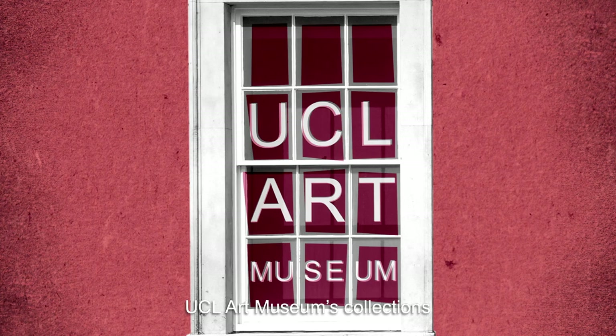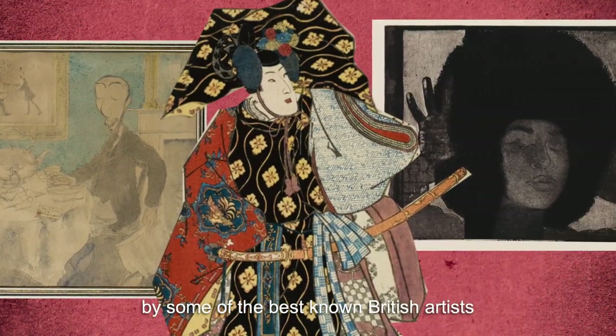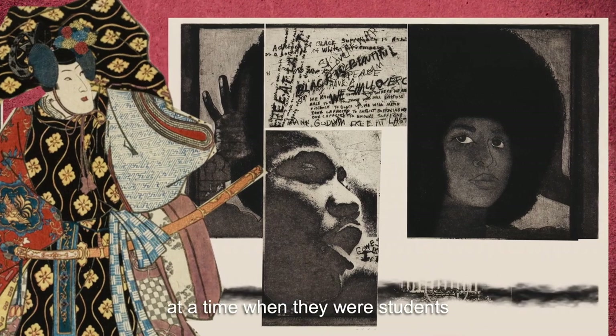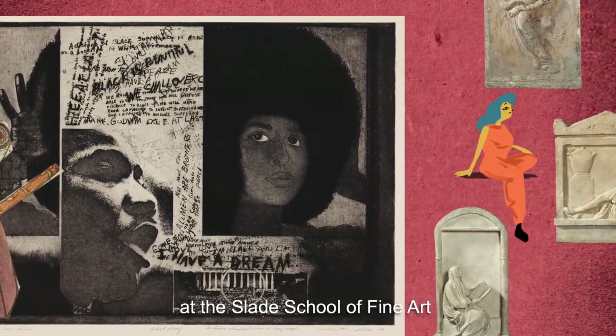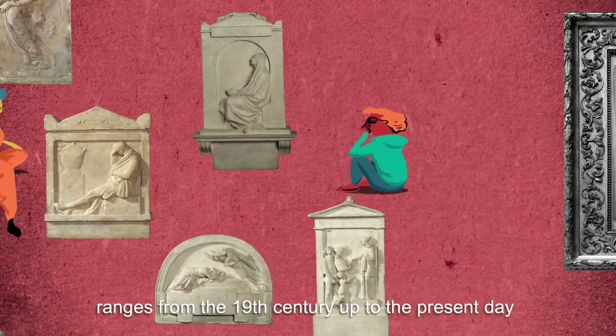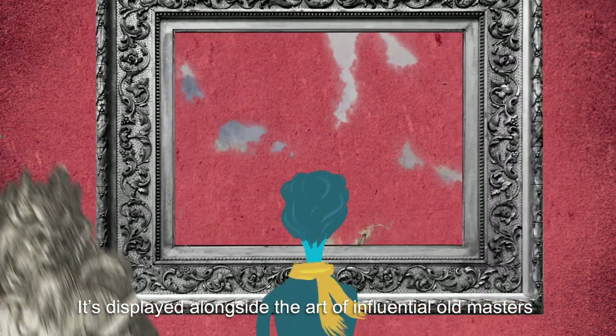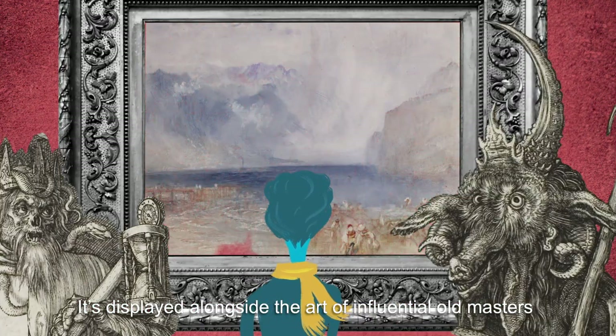UCL Art Museum's collections offer a window onto work produced by some of the best-known British artists at a time when they were students at the Slade School of Fine Art. The prize-winning student work ranges from the 19th century up to the present day, displayed alongside the art of influential old masters.